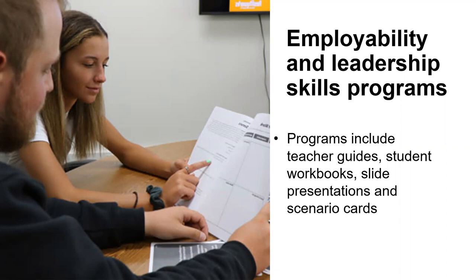Both programs include lessons specific to individual soft skills, and all lessons give your students the chance to apply skills at least two to four times per lesson. There's really a breadth of content in both of these programs.